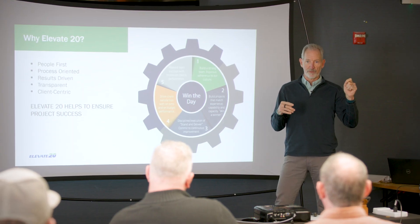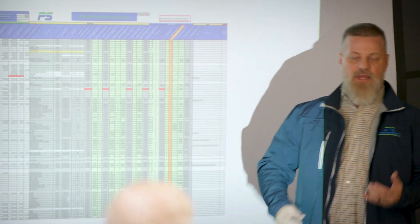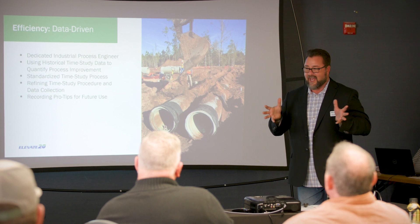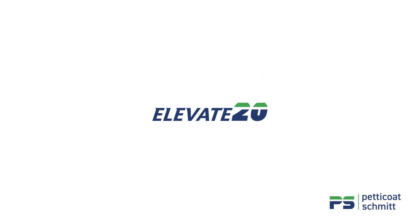Through the initial kickoff and how we do our Elevate 20 pre-planning to how we set up the TAC plan, how we put the controls in place, reduce incidents and accidents, put in QC as well as efficiency efforts, and ultimately show them that you're going to have a greater level of success. You're going to reduce your risks working with Petticoat Schmidt and ultimately have a better chance of having a successful project.